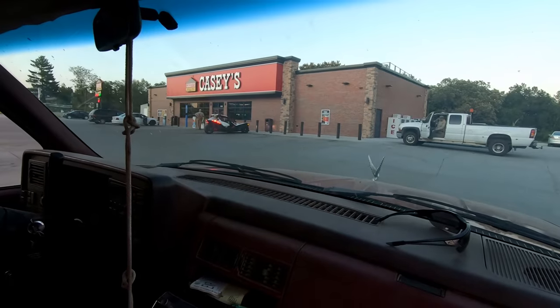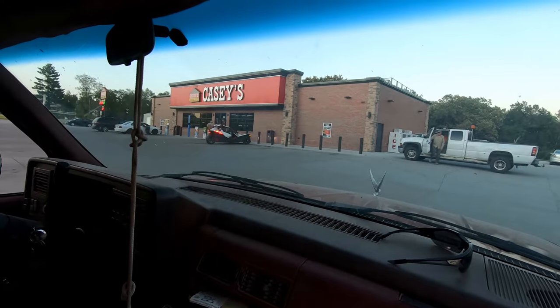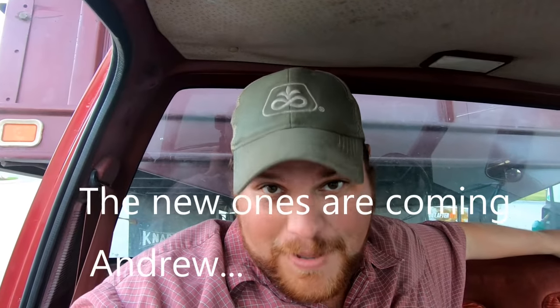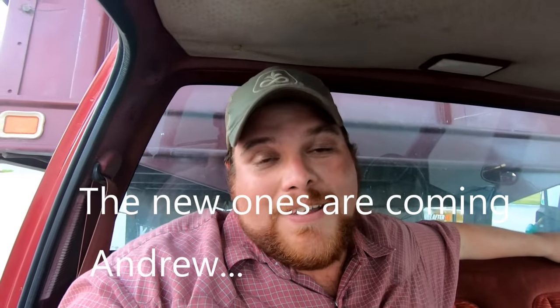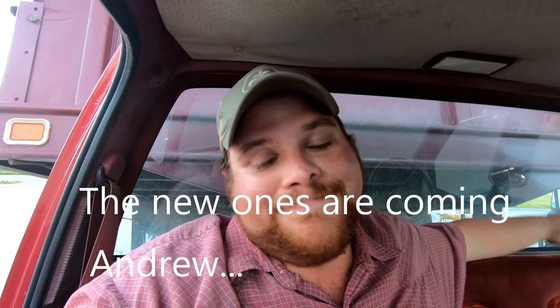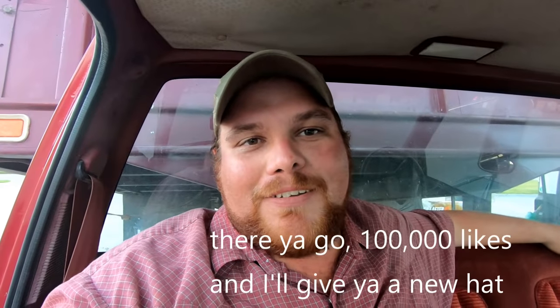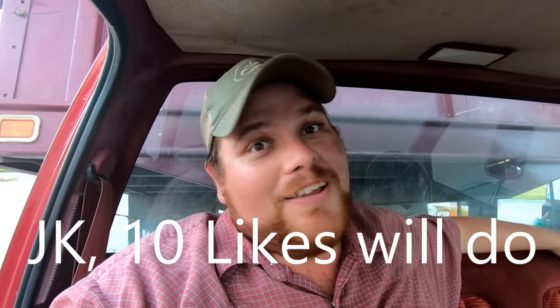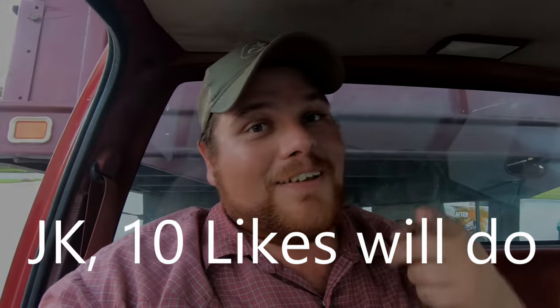Here we are at one of the staples of Southern Iowa — Casey's. I would like to let everybody know that if I were to receive a Van Rokel Family Farms hat, I would wear it instead of this Pioneer hat, but it's never happened. So maybe if you like and subscribe and comment below, Ben will give me one. I'd sure appreciate it. Till we see you next time.